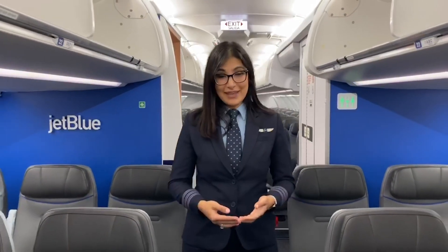This is your first officer speaking. We have officially reached the end of today's lesson. Hope you enjoyed learning some of the words to use the next time you fly with us. Thank you for joining me. My name is Sanat, and from all of us at JetBlue, we hope to see you in the air soon.